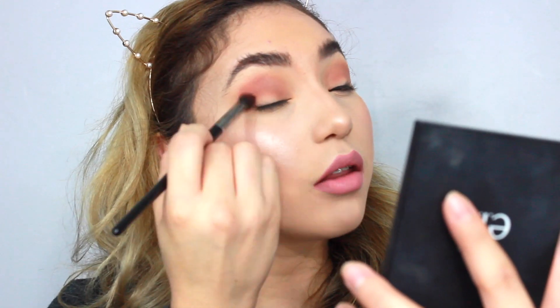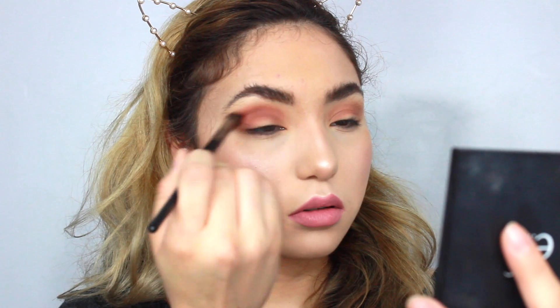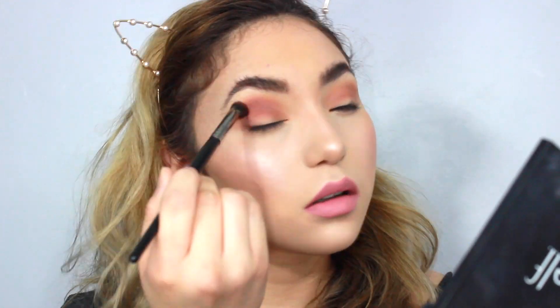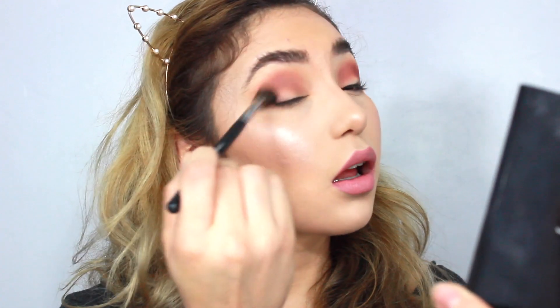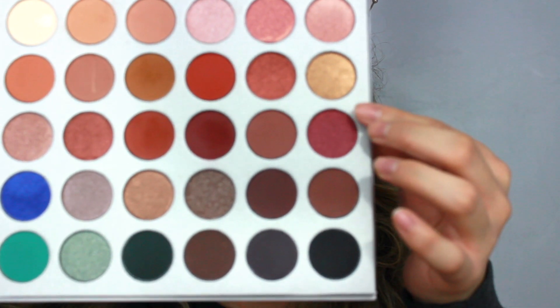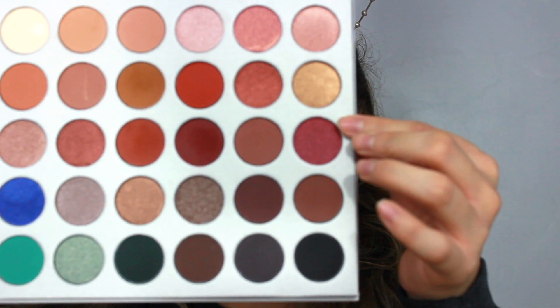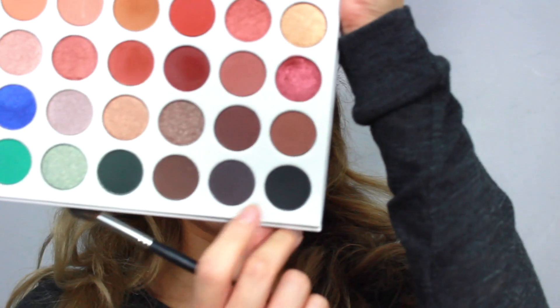I'm just focusing it on the outer V and a little bit on the crease. And then back with the Morphe 504 brush, I'm just going to keep blending. Then I'm going to be going with this color right here. Back with this fluffy brush, I'm going to be going with this black color right here. I'm just going to blend it on the outer V.